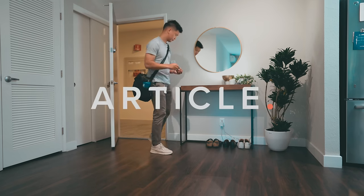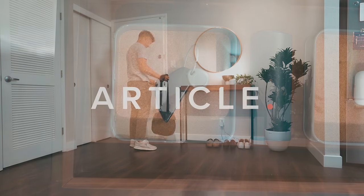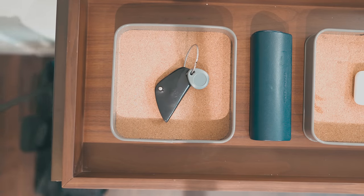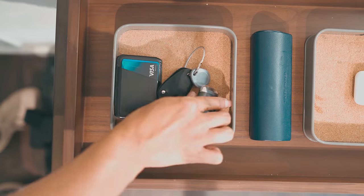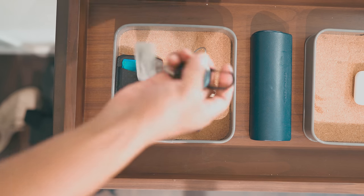Welcome to our apartment. This is our 700 square foot one bed, one bath located in the heart of Silicon Valley. Upon entering the apartment, we have a console next to the door that we use as a catch-all. It has become habit to dump our pockets into the console so we never have to go looking for our keys or wallet.